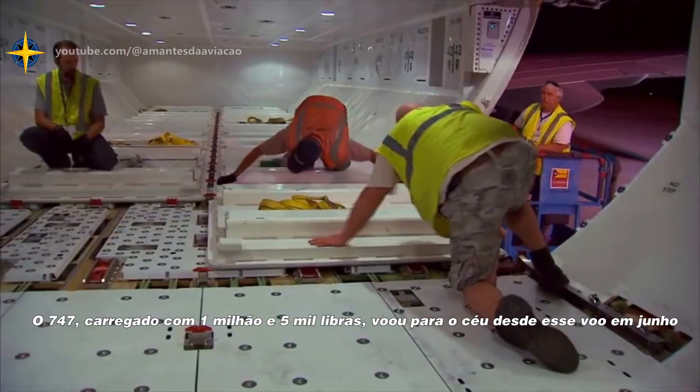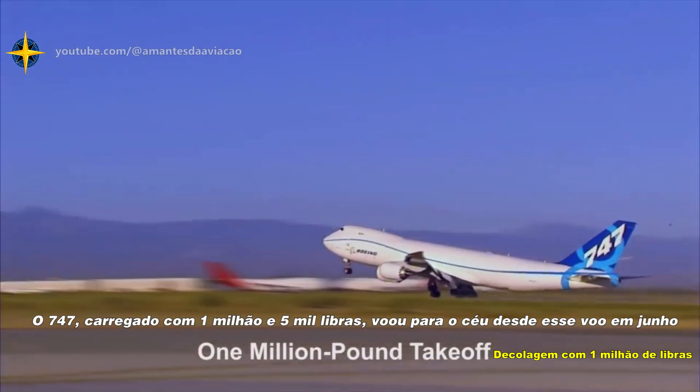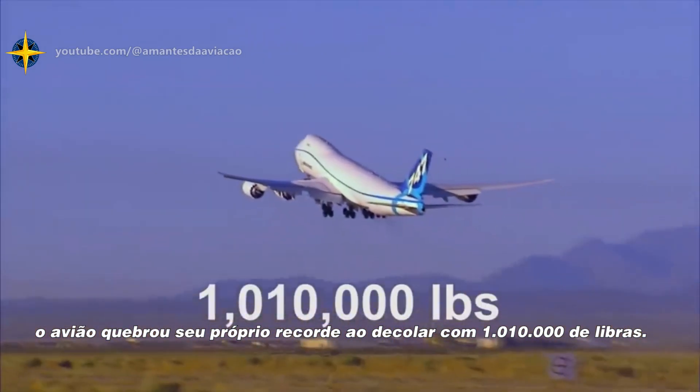It was all force when the 747-8, loaded down with 1,005,000 pounds, soared into the sky. Since that flight in June, the airplane has broken its own record by taking off at 1,010,000 pounds.